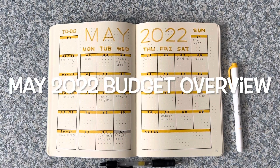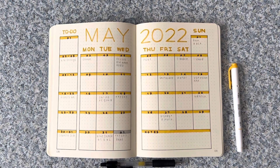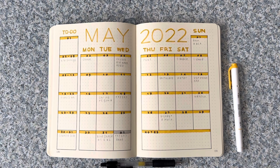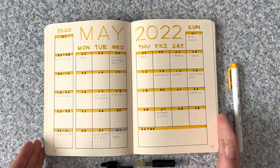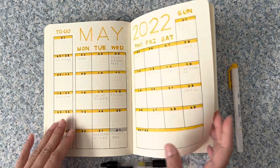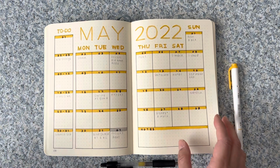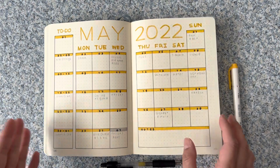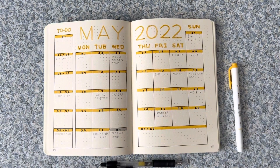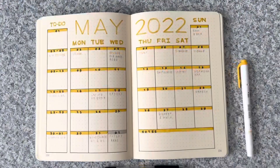Hey guys, it's Christine. Welcome or welcome back to my channel where I talk about budgeting in my bullet journal. Today I'm going to go over my May 2022 monthly overview. This is my monthly spread — I like to set it up ahead of time so I know what's coming up and how I can adjust my current budget depending on what is coming up in May. If that's something you're interested in seeing, keep watching.